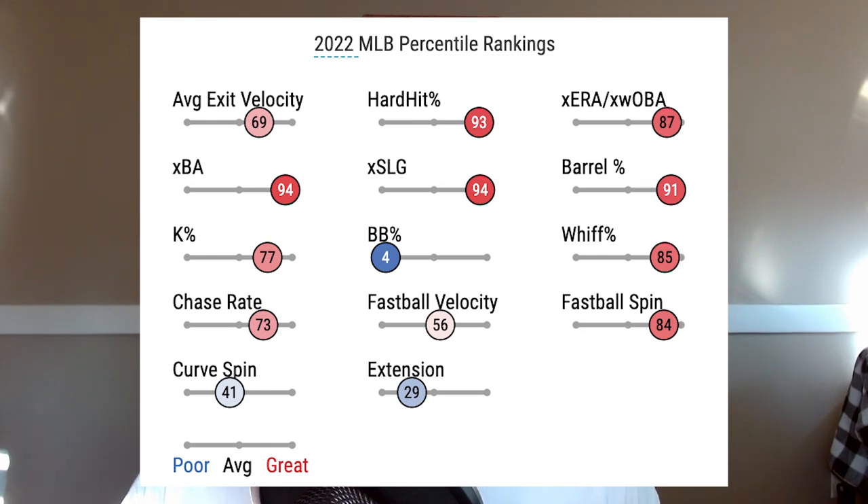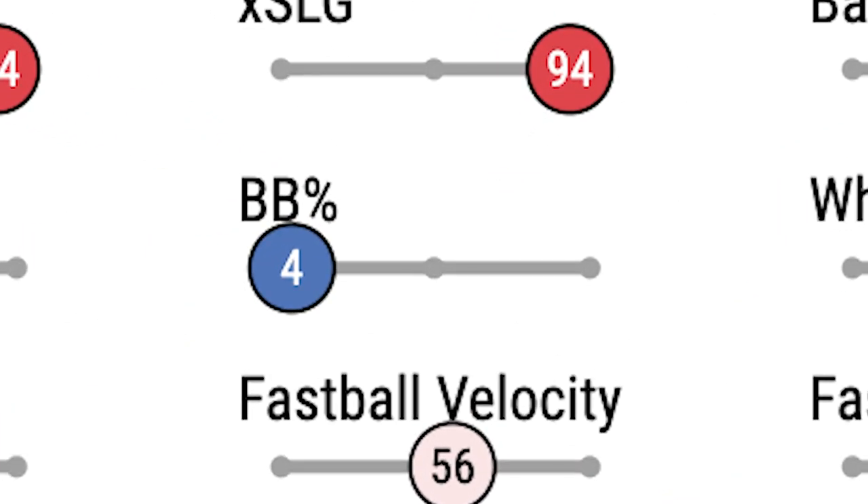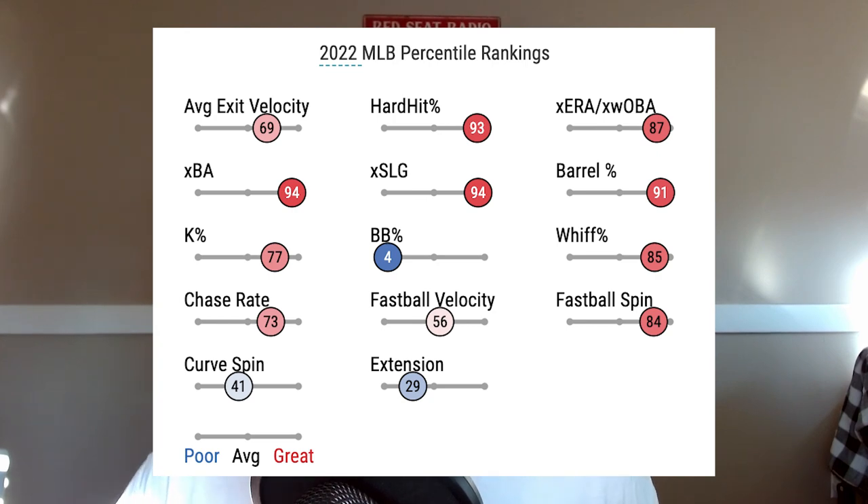There is one concern on the Savant page: his walk percentage, which is towards the bottom of the league. Matt Moore does tend to walk a decent amount of players, which is something the Red Sox have tried to avoid this offseason. Most of the pitchers the Red Sox have picked up in the bullpen and rotation are guys who throw a lot of strikes and don't walk a lot of people. The Red Sox had a big problem with walks in 2022 — it felt like every inning a guy was getting walked in the first or second at-bat, and that was always coming back to bite them.